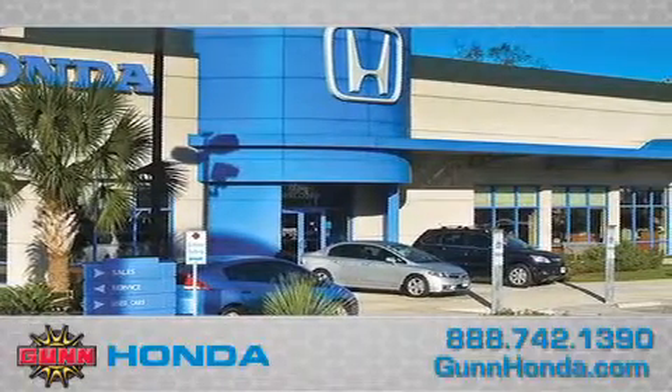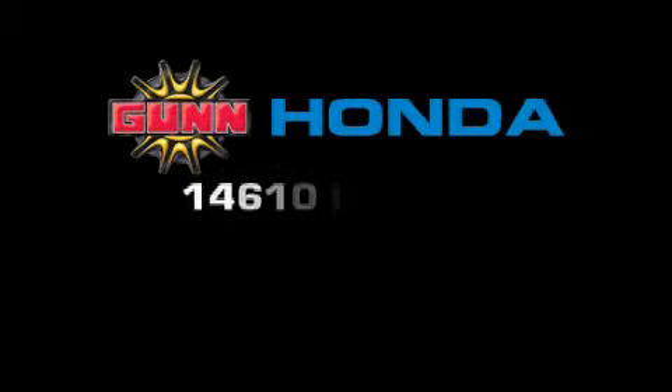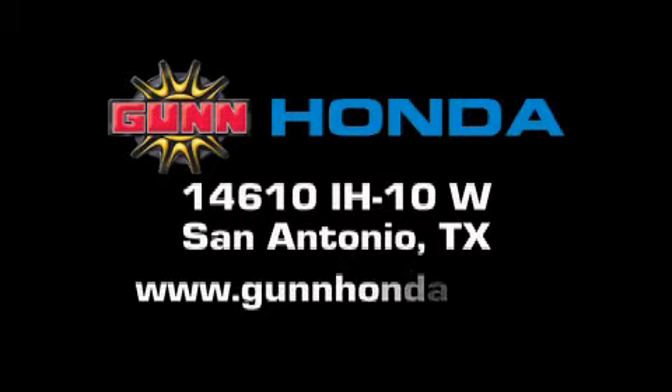Remember to ask about our 48-hour return policy and no-hassle way of doing business. Gun Honda is located at 14610 Interstate Highway West in San Antonio. Visit us online at www.gunhonda.com.